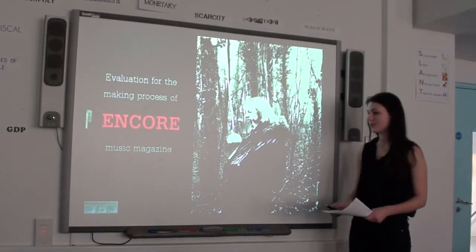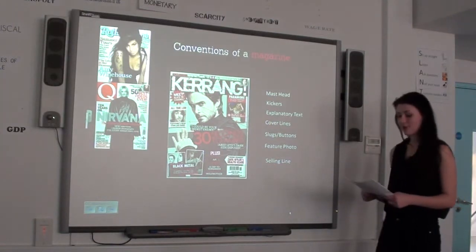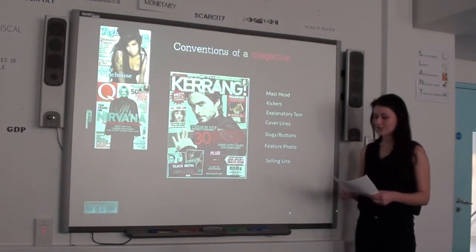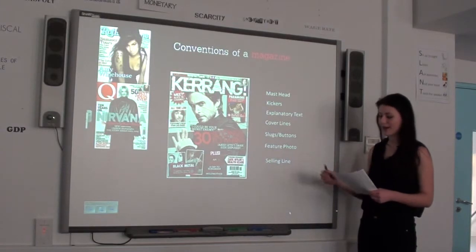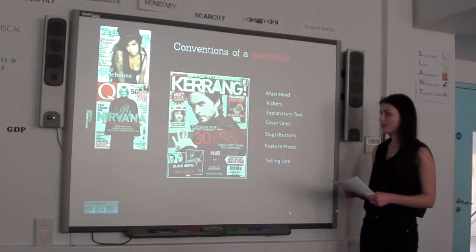Evaluation for the making process of my music magazine, along with the conventions of the magazine. Most magazines and music magazines such as Rolling Stones, Q and Kerrang have a masthead, usually top centre or top left corner of the magazine.